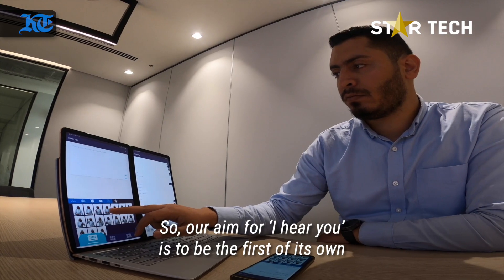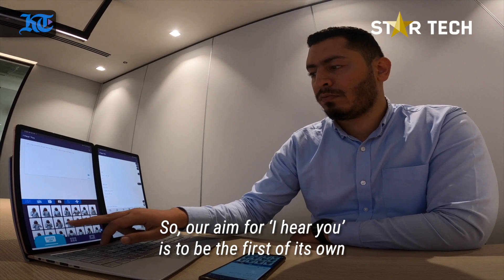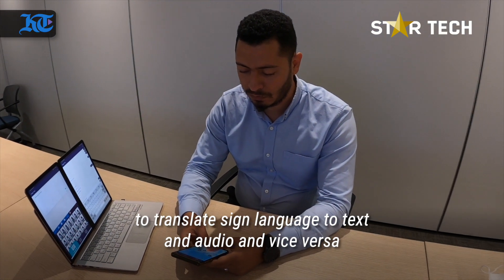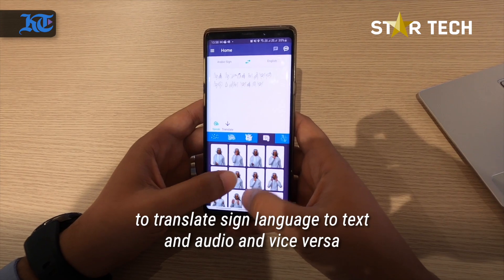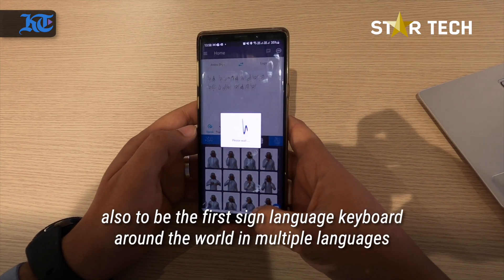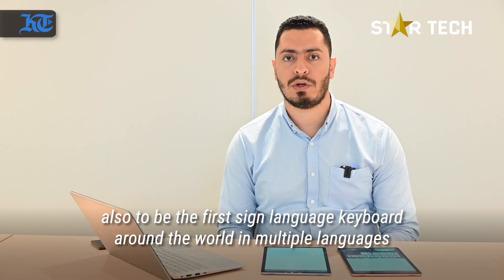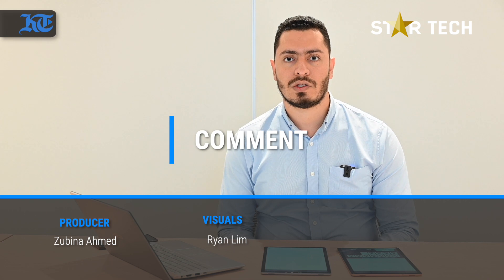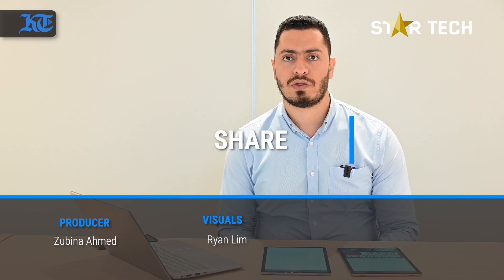Our aim for iHealU is to be the first of its kind as a two-way communication channel to translate sign language to text and audio, and vice versa. We also aim to be the first sign language keyboard in the world that can be used in multiple sign languages — not just Arabic or American, but many sign languages around the world.